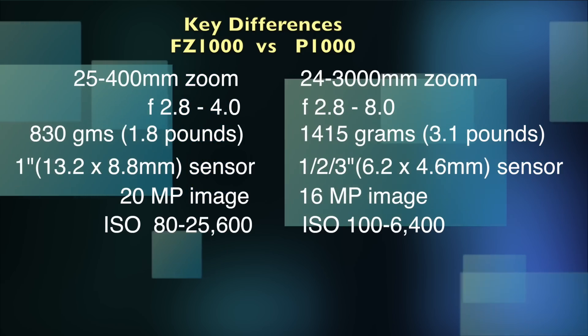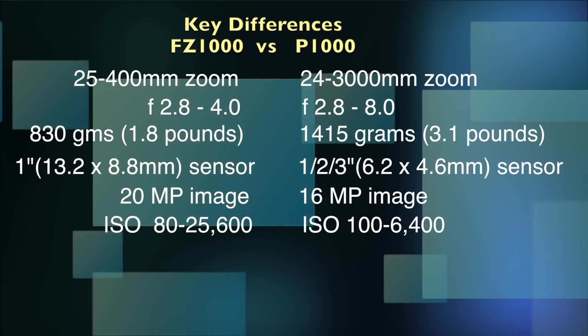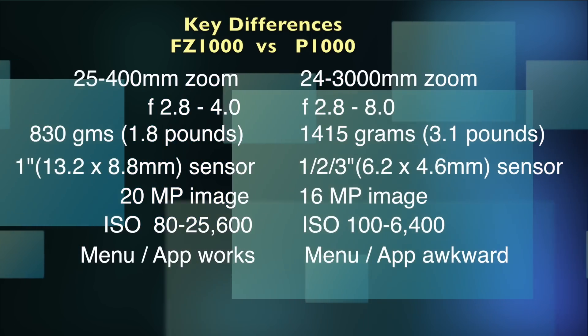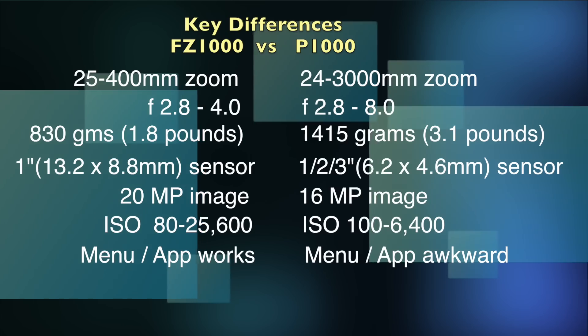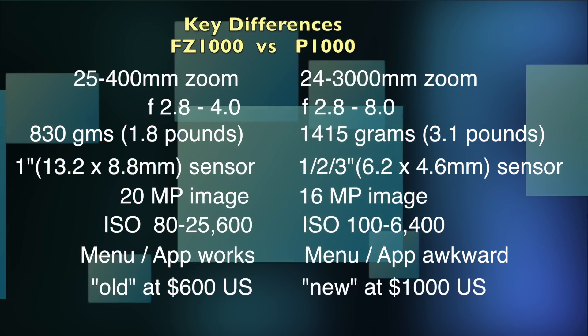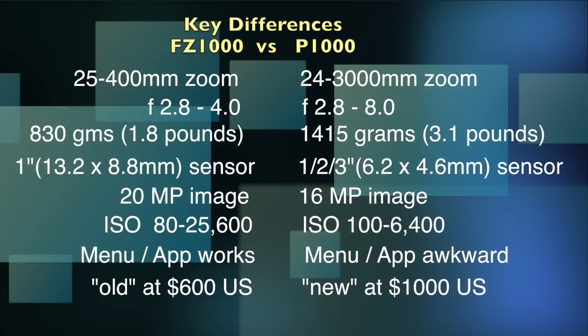The big sensor on the FZ1000 really sucks in light, giving it a broader ISO range. The menu within the Panasonic series is quite deep and complex, but the app works well, whereas the menu on the Nikon seems very simplified with a terrible app. The old FZ1000 is cheap at $600 versus the new Nikon P1000 at about $1,000 US.